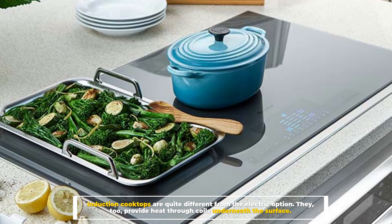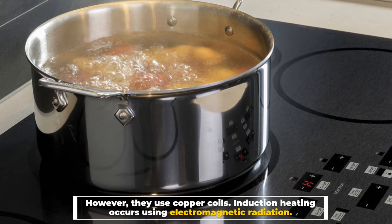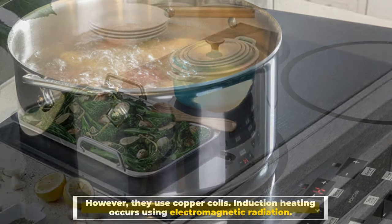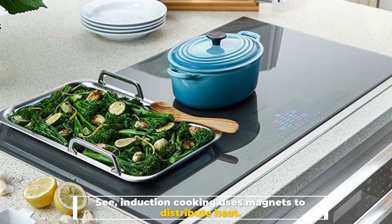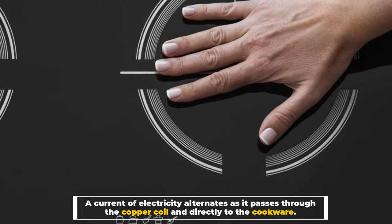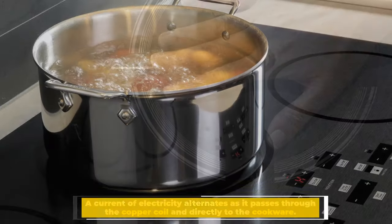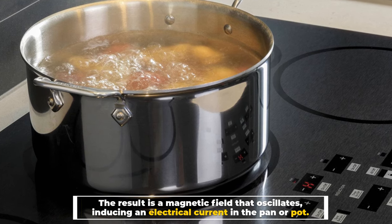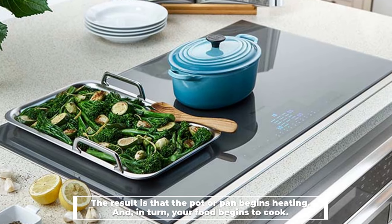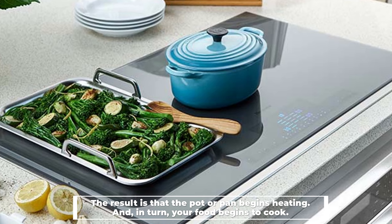They too provide heat through coils underneath the surface, however they use copper coils. Induction heating occurs using electromagnetic radiation. Induction cooking uses magnets to distribute heat — a current of electricity alternates as it passes through the copper coil and directly to the cookware. The result is a magnetic field that oscillates, inducing an electrical current in the pan or pot. The result is that the pot or pan begins heating and, in turn, your food begins to cook.